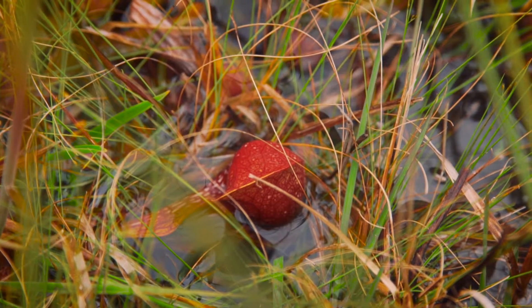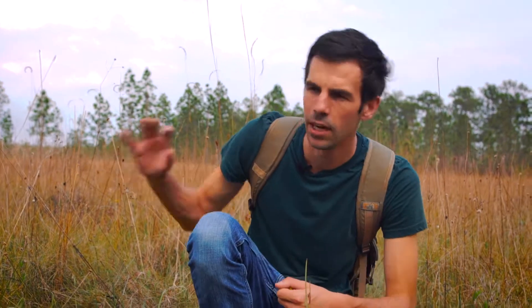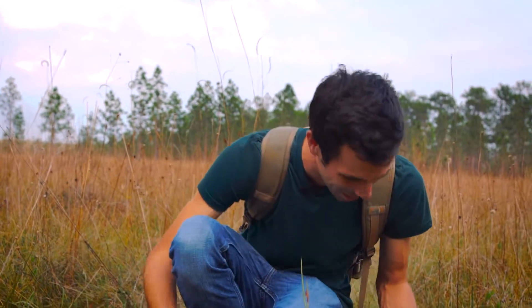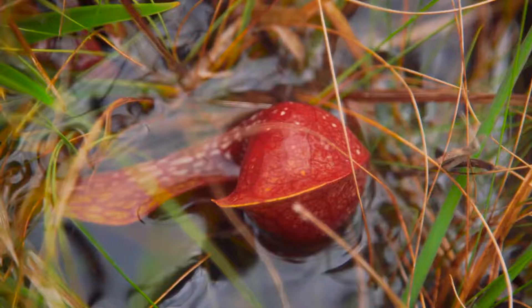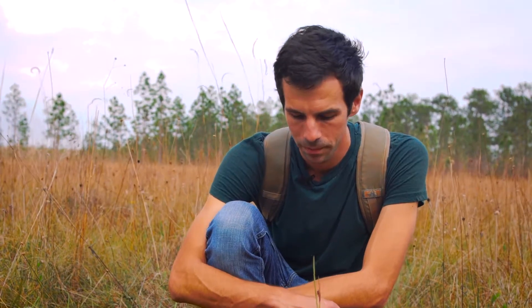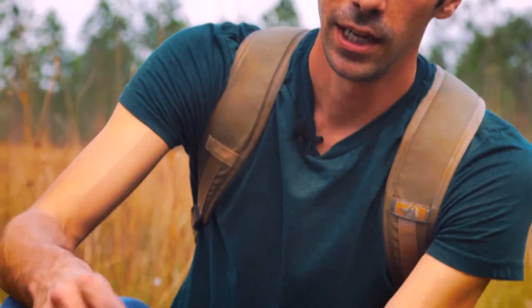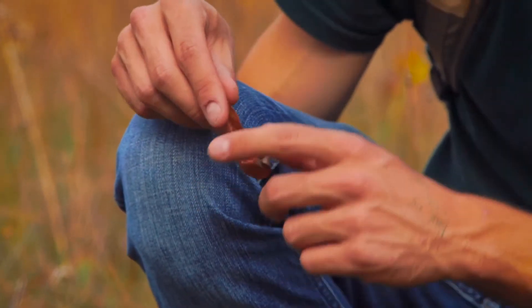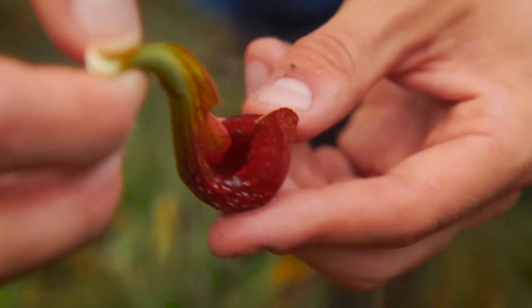Down here we have a great example of a carnivorous plant, one of my favorites. It's called the parrot pitcher plant. Unlike a lot of other pitcher plants, parrot pitcher plants grow low to the ground because it's a specialist in standing water — and if you look around me, you'll see that I'm in water right now. I found this plant lying on the ground — I didn't pull it off — but it allows us to take a look at how this plant captures its prey.